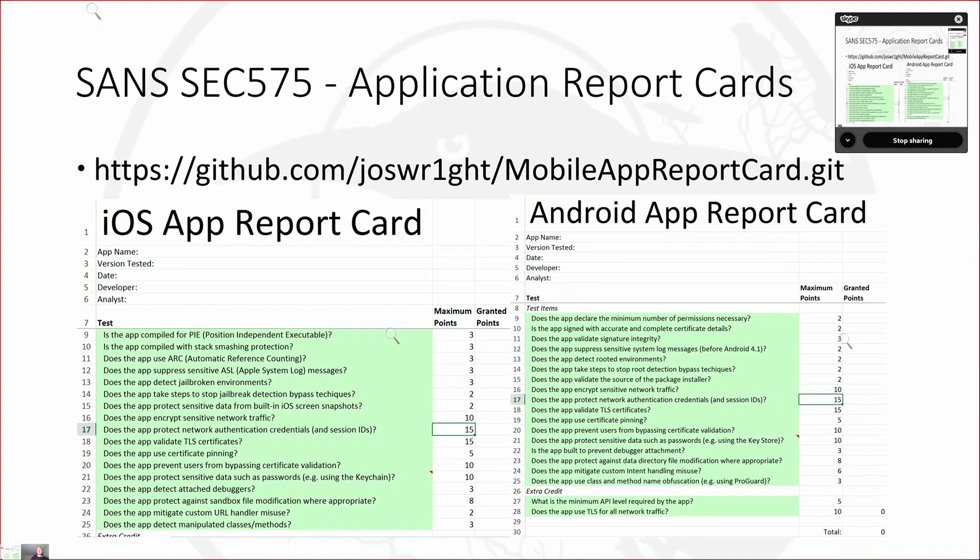Josh Wright came up with these mobile app report cards — basically a list of things you need to check, with a graded scoring mechanism. You as the analyst determine the answers to those questions and assign a grade. If you need a mobile app assessment program in a hurry, you just download these report cards and start working through them. This is phenomenal stuff.